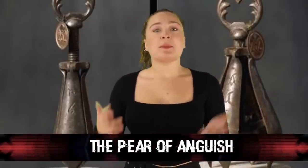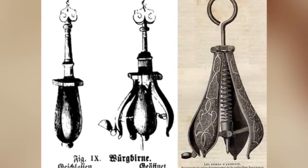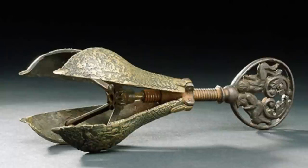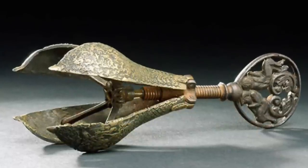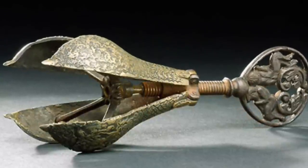In our number 9 spot today, we have The Pear of Anguish, also known as the choke pear or mouth pear. This torture device consisted of a metal body shaped like a pear, divided into segments that could be spread apart by turning a screw. The pear would be inserted into an orifice such as the mouth, and then slowly expanded.